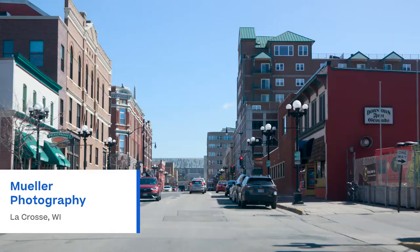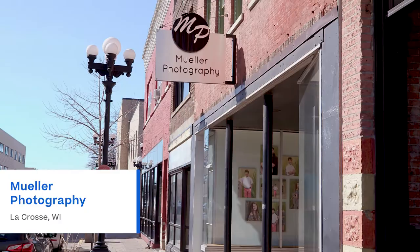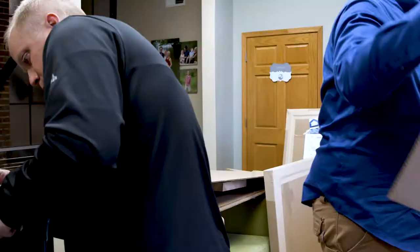Hey everyone, I'm Matt, client success manager for White House Custom Color, and we are in beautiful downtown La Crosse, Wisconsin today outside of Mueller Photography. We're really excited that you're joining us. We're working on a large-scale redesign of Adam Mueller's studio. We've been working on it a little bit already, so let's go in and check in and see how the progress is going.